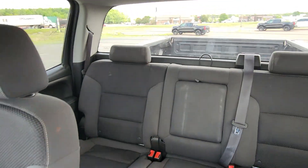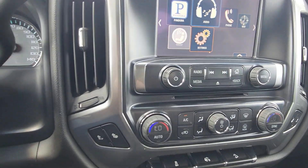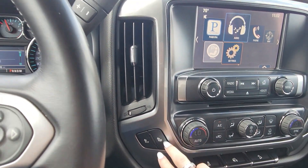This vehicle has Bluetooth capabilities, it has heated seats, as well as a backup camera. If you're interested in this, please come in today to see it or give us a call.